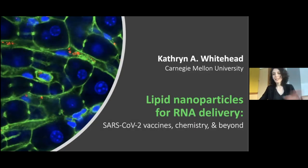Good afternoon everyone, thank you all for joining us for today's seminar. It is my pleasure to introduce today's speaker, Professor Catherine Whitehead from Carnegie Mellon University. Katie is an Associate Professor and Dean's Career Fellow in the Departments of Chemical Engineering and Biomedical Engineering at Carnegie Mellon University.